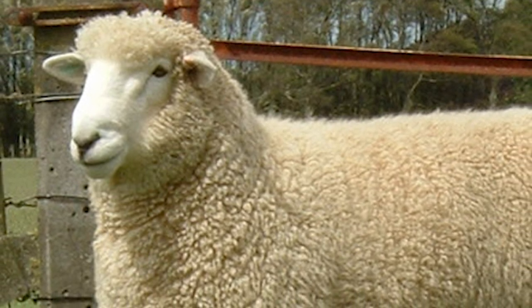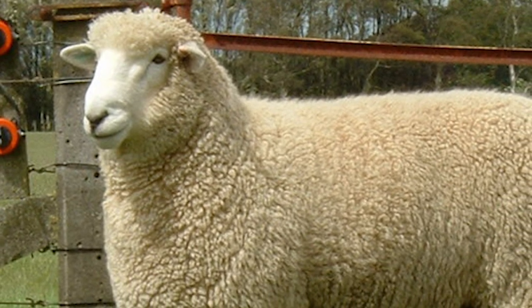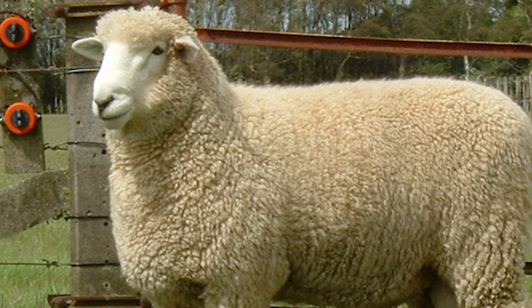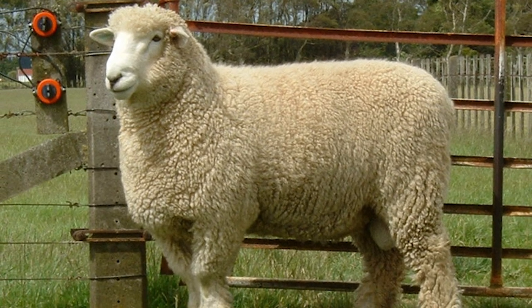Romneys produce a heavy fleece. A mature ram can yield a shearing upwards of 22 pounds per year, with a clean yield of 75 to 80%. The Romney's fleece is ideal for hand-spinning and is often recommended for beginners.